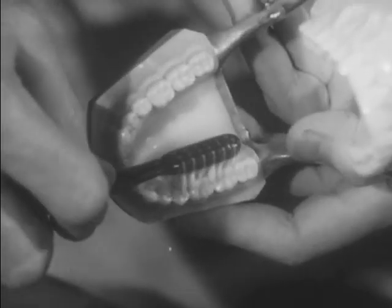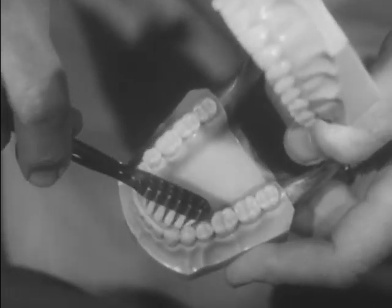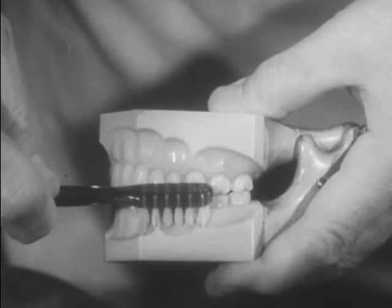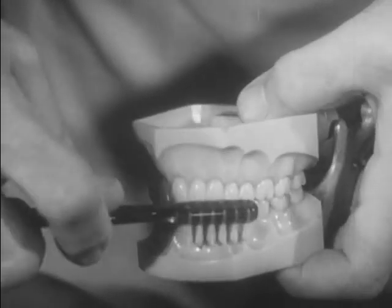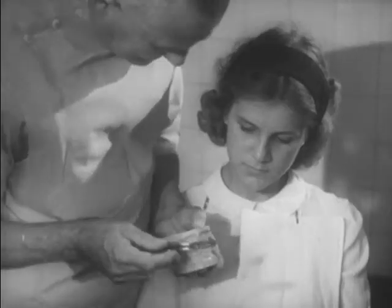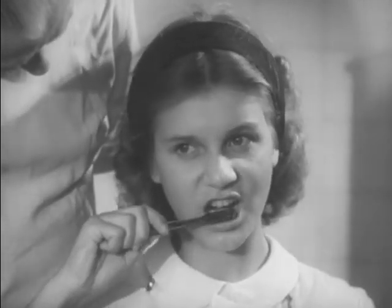Next, with rotary strokes, brush the inside surfaces of the teeth, rotating from the gum over the teeth towards the biting surfaces. Now brush the outer surfaces in the same manner. Take about 12 strokes on each place. The rotary strokes massage the gums and stimulate blood circulation that keeps gums healthy. The teeth should be brushed at least twice every day, morning and night.